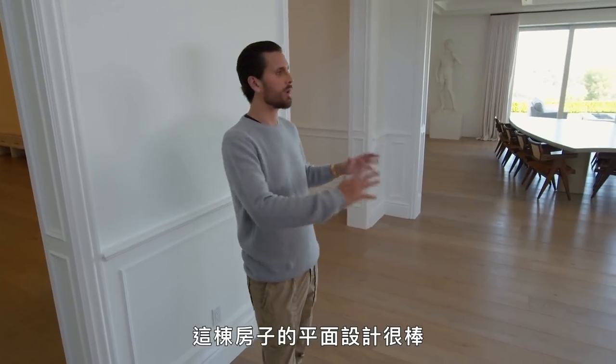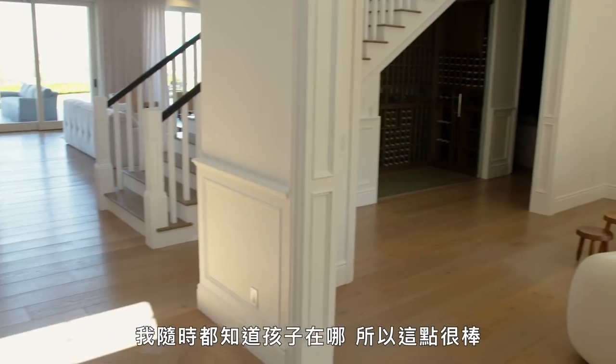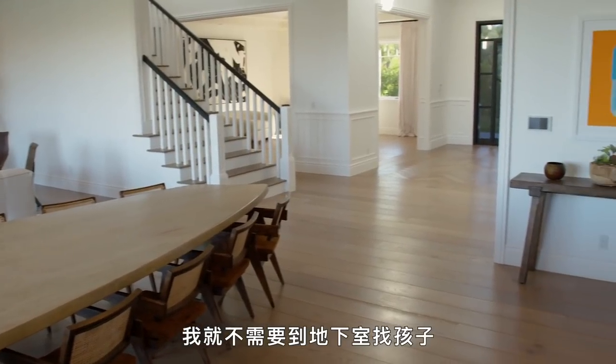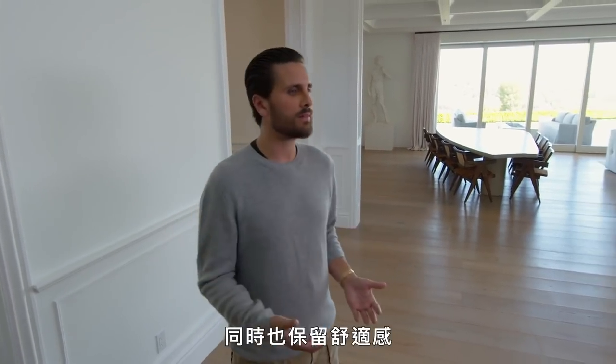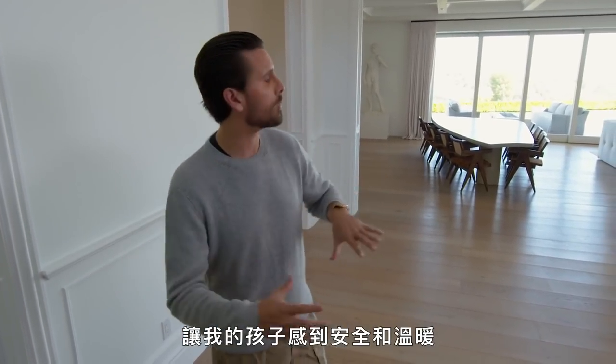The layout of this house is great because you basically come in and have everything right here. I know where my kids are at all times, so it's great — I don't have to go find my kids in the basement. I wanted to make it as modern and as cool as possible but still leave the comfort there so my children can feel safe and cozy.